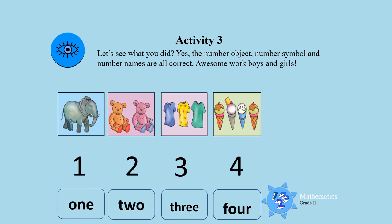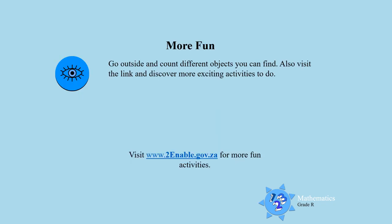Excellent. You are awesome boys and girls. For more fun activities, I want you to go outside and count different objects you can find. Also click on the link at the bottom and discover more exciting activities where you can match the object with the symbol and the symbol and the name. Keep on practicing. Till next time. Goodbye.